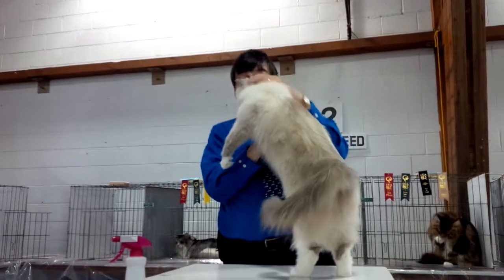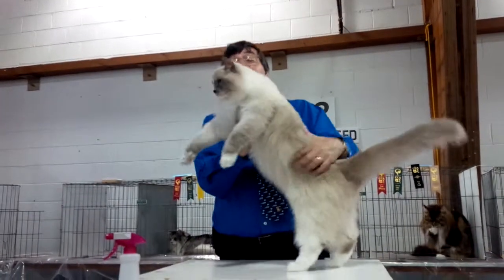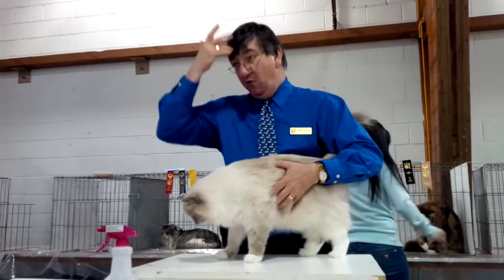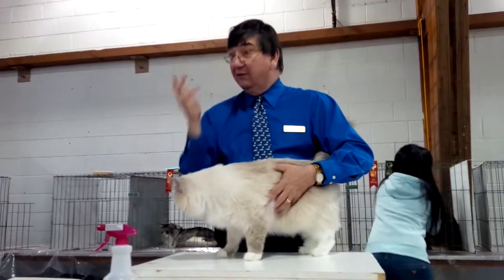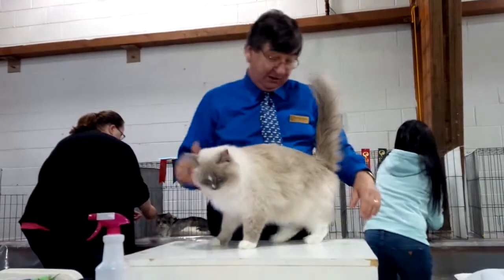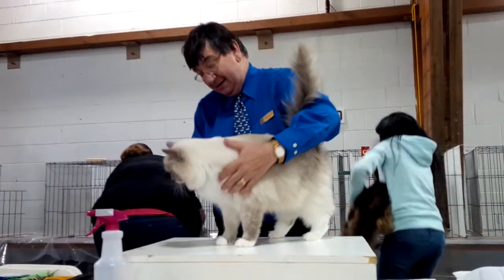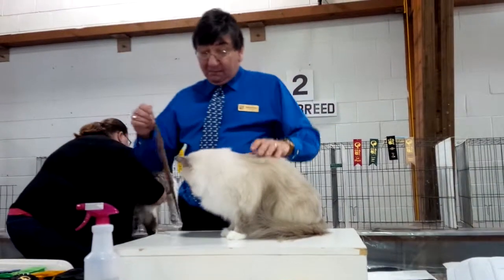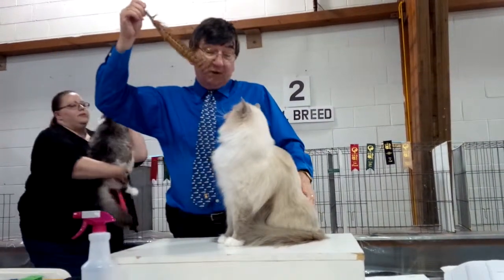It's a blue point ragdoll. They are allowed to have this sort of hourglass or a splash on their nose. It just can't go into the nose — that's considered a fault. It's something that's been in some lines since the ragdolls were first developed.